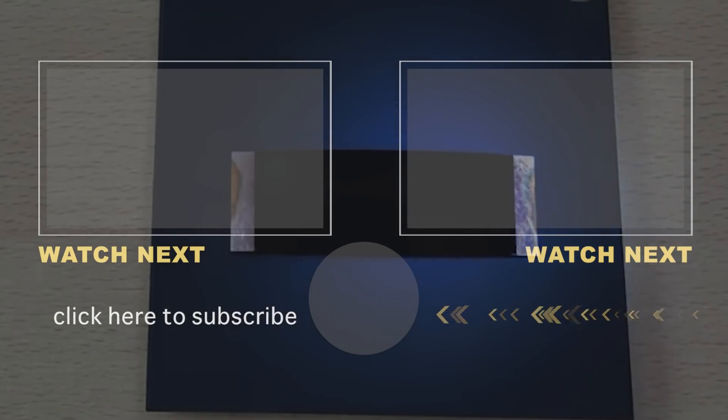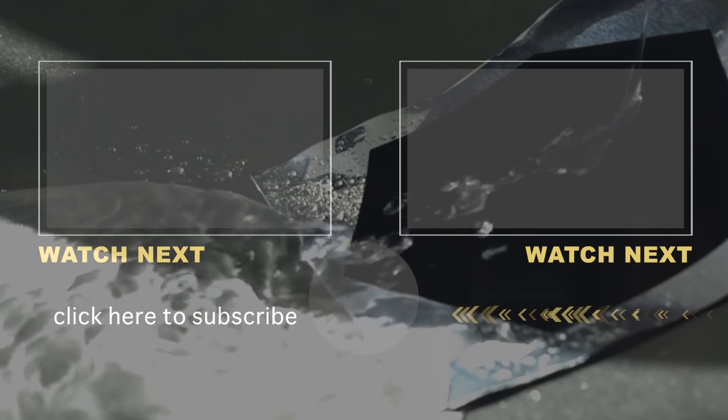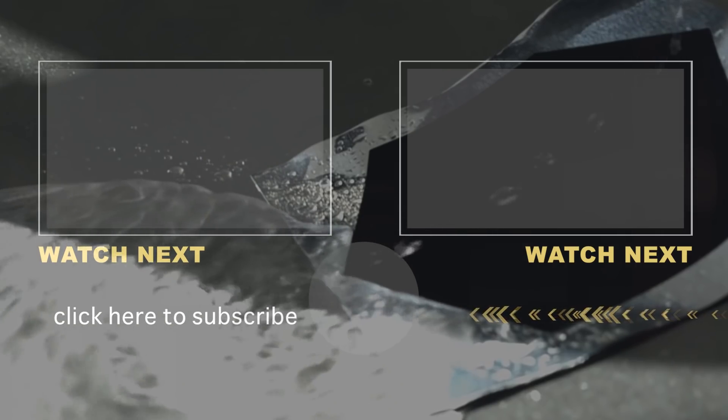Could we ever reach 100%? Tell us — which object do you think would look wicked with a Vantablack coating? Let us know in the comments down below, don't forget to like this video, and subscribe to The Richest.